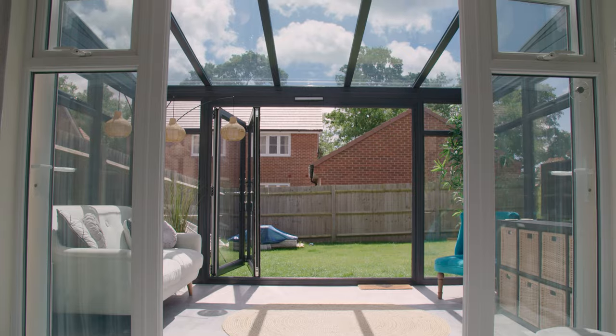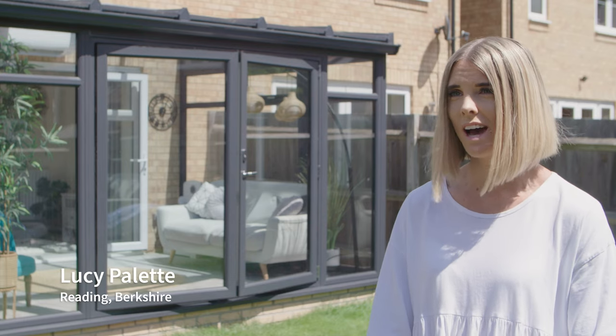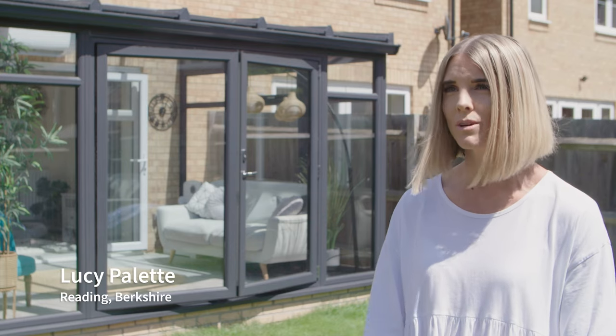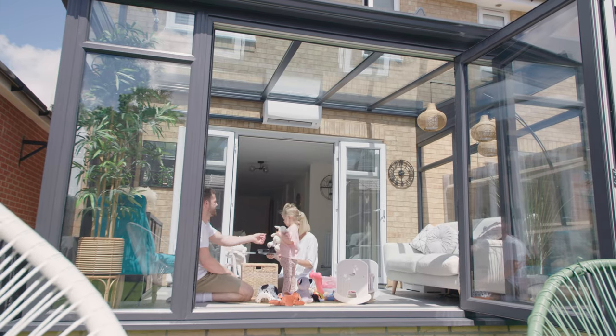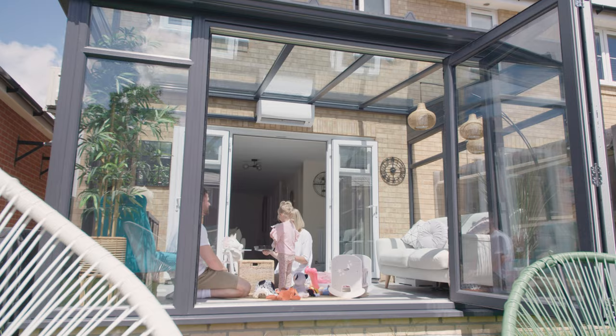We opted to have a conservatory because we just wanted that extra space in our house. We wanted to have an extra room that we could use as a playroom for our two-year-old, and just sort of think about all the mess that comes with a two-year-old — we just wanted it to go in one area.